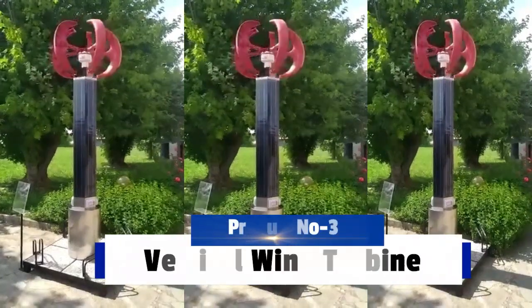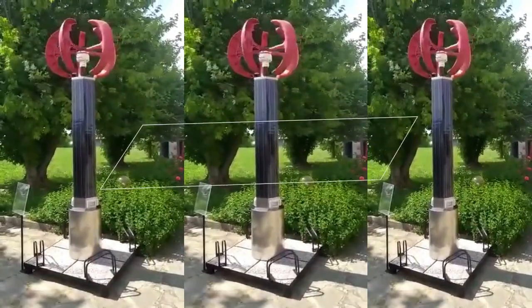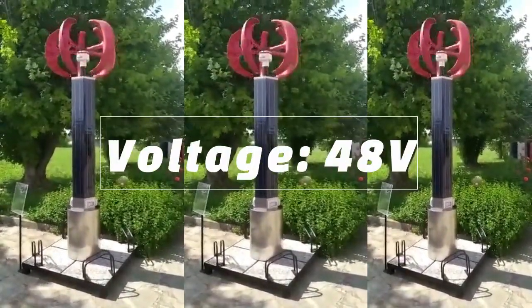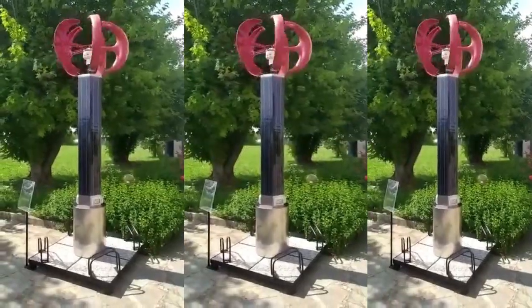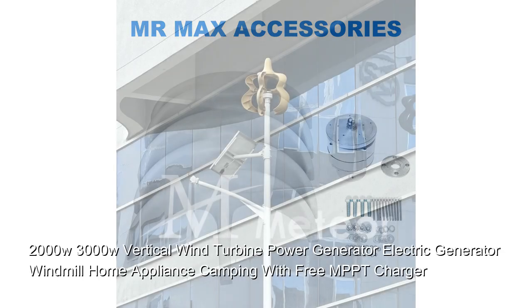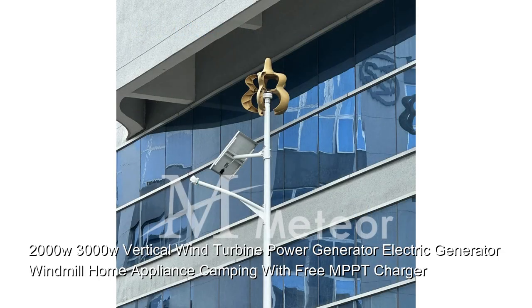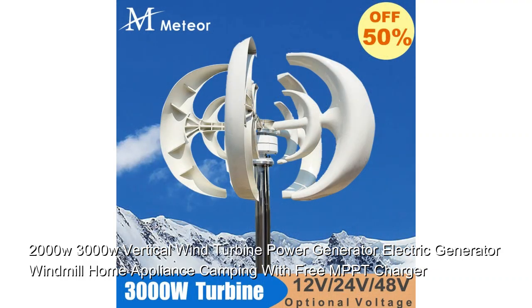He has spent two years refining and testing his wind turbine wall concept. Dowsett and his team examined 16 vertical turbine blade prototypes with Arriva, a business co-founded with energy sector veteran Jeff Stone, choosing three for wind tunnel testing. Multiple turbine blades in a spiral configuration maximize energy production.